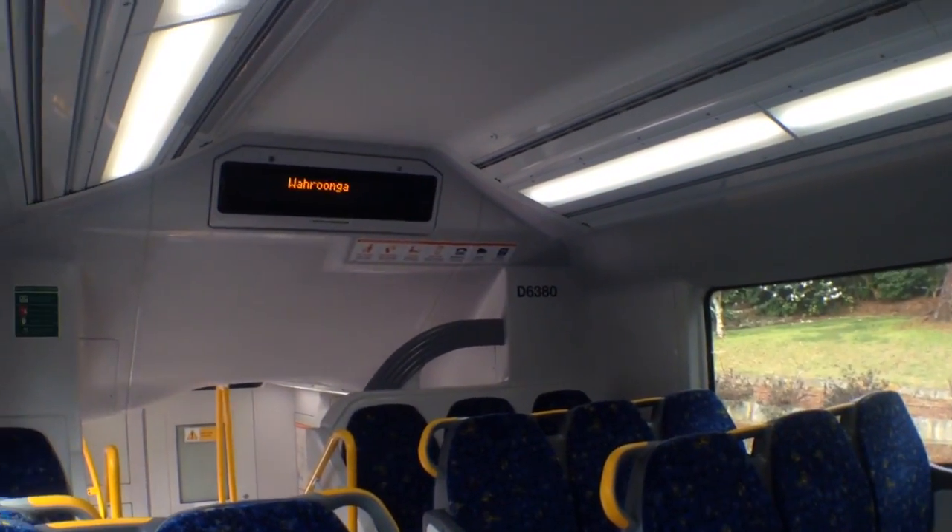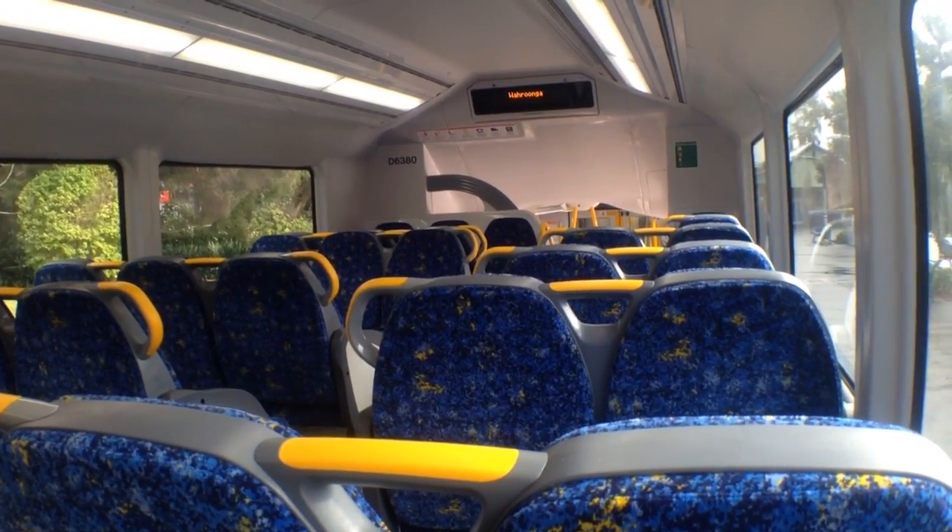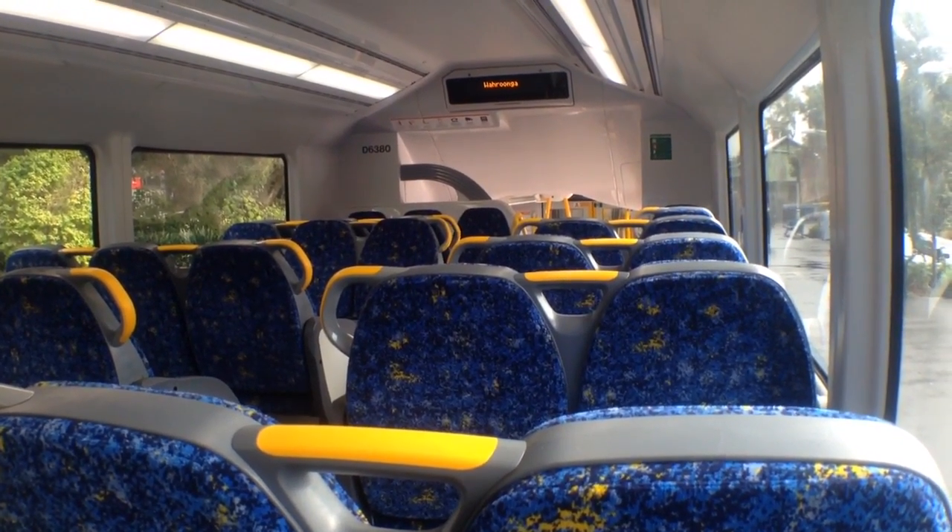And here's a look up at the top deck of D6380. This station is Turramurra. Next up will be Waitara and then terminating at Hornsby.